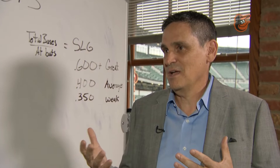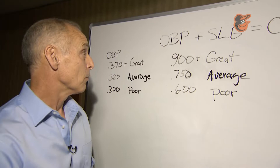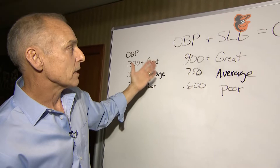Going over some OPS numbers — the Orioles have some pretty good OPS players and some marginal players. An OPS of 900 and above is a great player: supplies a lot of power, gets on base a lot, and creates a lot of runs. The average player is right around 750, and poor is 600 and below. Sig, you might view these numbers a little differently — can you help explain that?